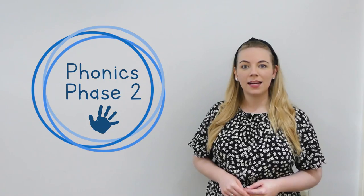Hello and welcome to this Little Learner's Phonics lesson. Let's take a look at the pictures we have today. Don't forget to tell me what they are when you see them. Ready?